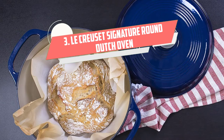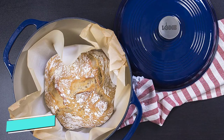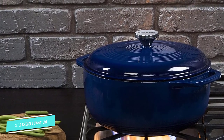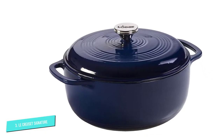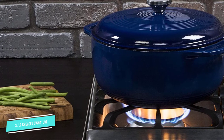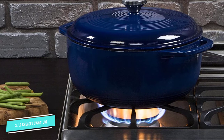Number 3: Le Creuset Signature Round Dutch Oven. Le Creuset has quite the fan base, and for good reason. It's a trusted brand that sells some of the highest quality cookware on the market, and its Dutch ovens alone are gorgeous. While Le Creuset's signature round Dutch oven is on the pricier side, anyone who owns one agrees they're well worth the price because they don't just last years — they last decades. The enameled cast iron material allows for advanced heat distribution that results in quick, easy, and consistent meals every time.